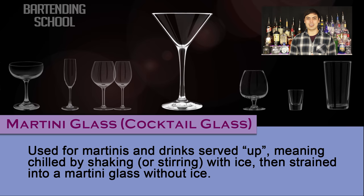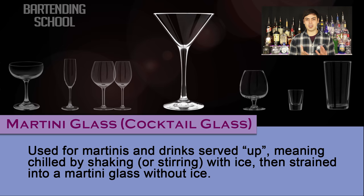Martini glass. Also called a cocktail glass. This glass is used for martinis and drinks served up, meaning chilled by shaking with ice, and then strained into a martini glass without ice.